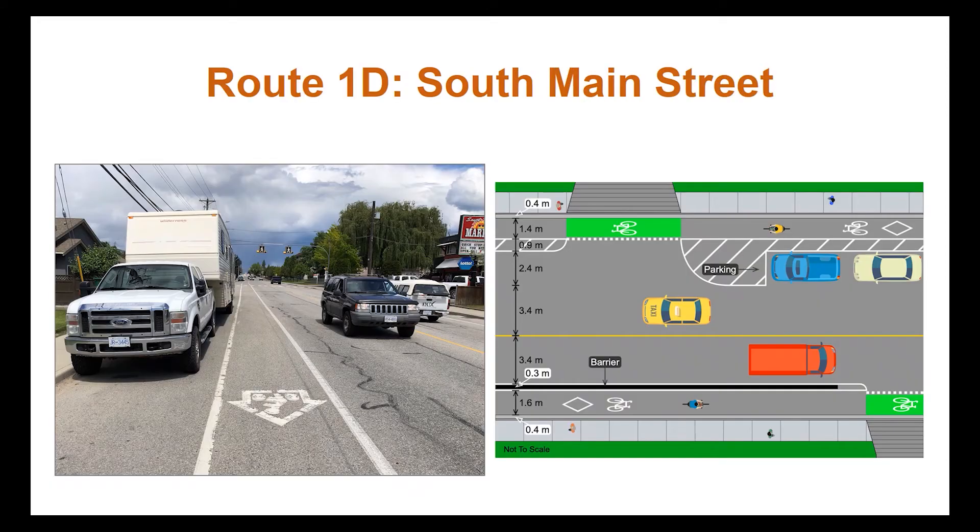You may be asking: isn't there already a bike route on South Main? While there are conventional bike lanes on this road, they do not meet the criteria for an all ages and abilities bike route. The City is proposing to reconfigure these routes by switching the parking and southbound bike lane on the west side so that the bike lane is next to the curb and the parked cars create a buffer for additional protection. A barrier will also be added to the northbound bike lane on the east side.